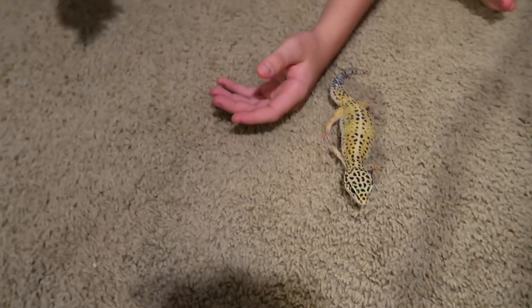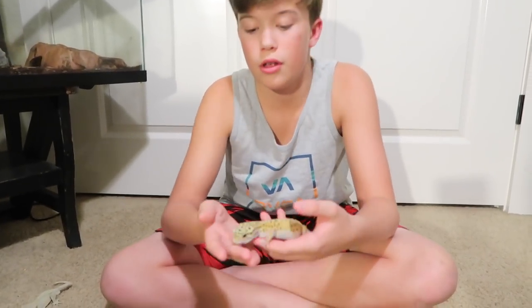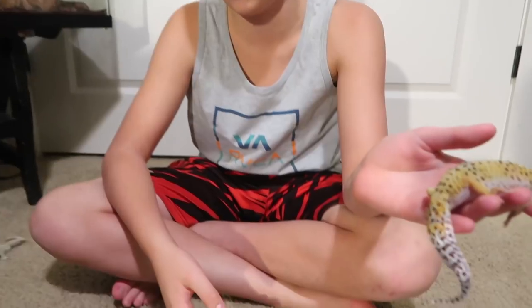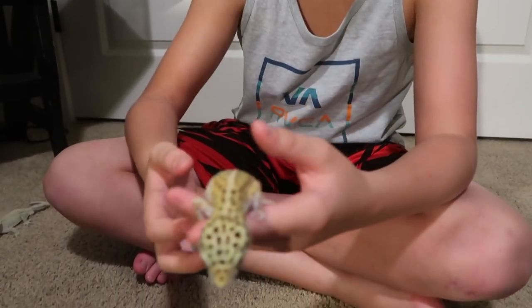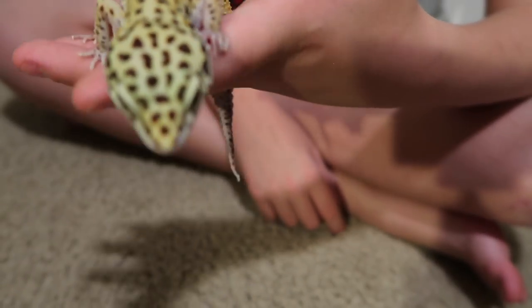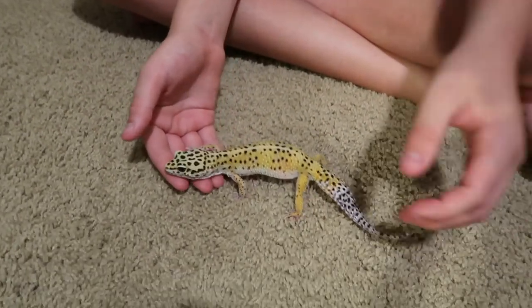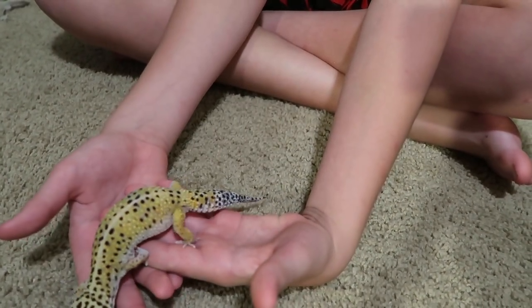So we'll start with the leopard gecko first. That's Sticky, my crested gecko, and this is Rocky, my leopard gecko — he's my rescue, I rescued him from a friend. He's pretty sure just a normal morph but he has a pretty cool-looking tail, it's all white. Food for these guys will be crickets, dubia roaches, wax worms, and mealworms. You can feed horn worms too but they've got to be kind of small. This is an adult male, not super big but still cool.